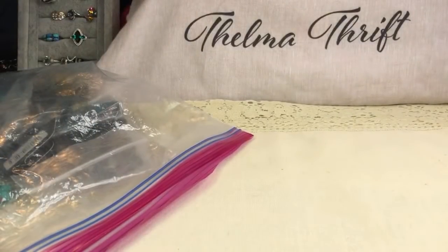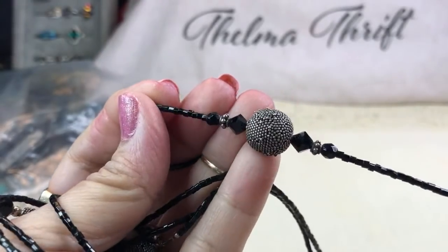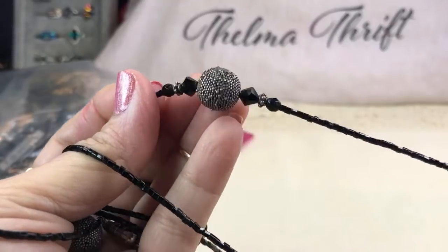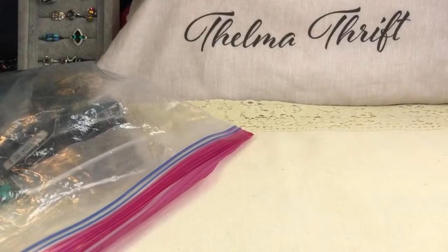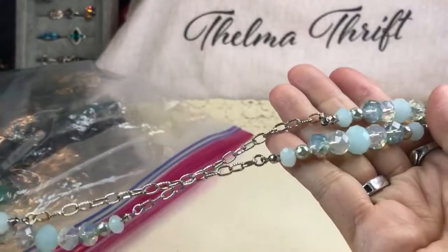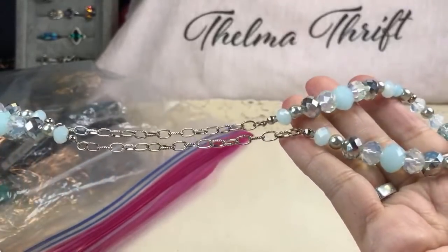They're not Marcasite, thankfully — just little micro-beading, some protruding and some flattened. That's why it reminds me of that toy with the nails that you depress your hand into. This is a really nice piece too — also glass, with the prettiest powder blue, some silver beads, glass beads, and some faux pearls. Just lovely — what a pretty color.